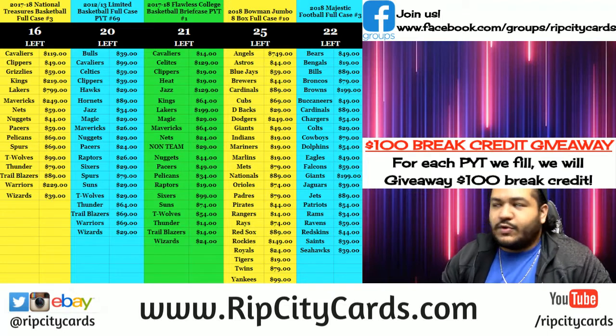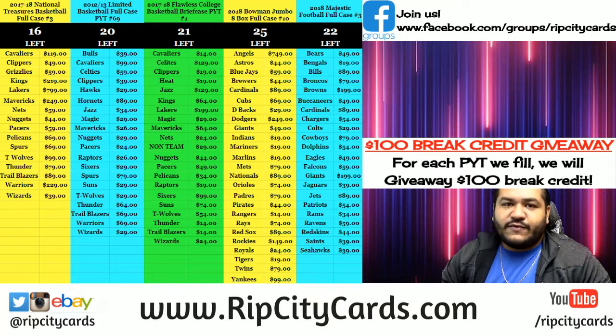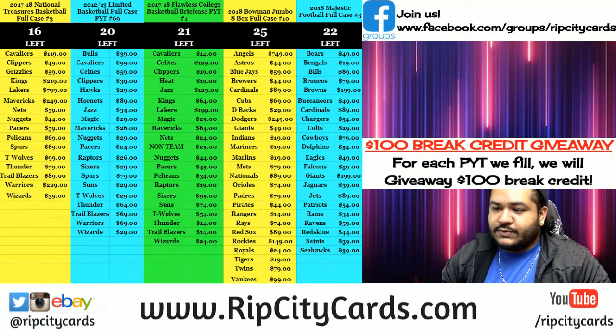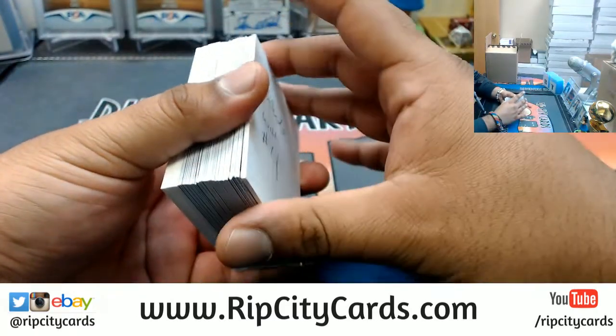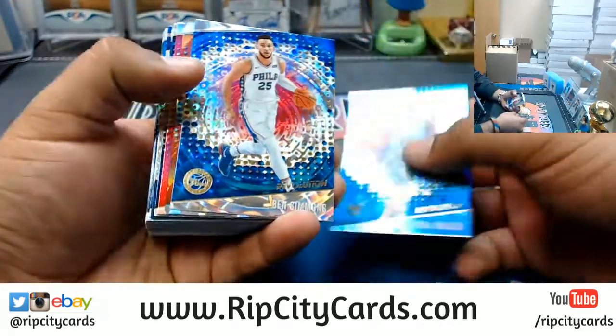Yo, what's up everybody, Cardboard Moses here. Welcome — time to do a little break. We're going to do an inner case of Revolution Basketball from 2017-18, PYT number four. In an inner case there's eight boxes, but it's a seven-box break because I already opened one box by mistake. I kept it aside and there's a video of me breaking it online, so you can see I will not short you anything.